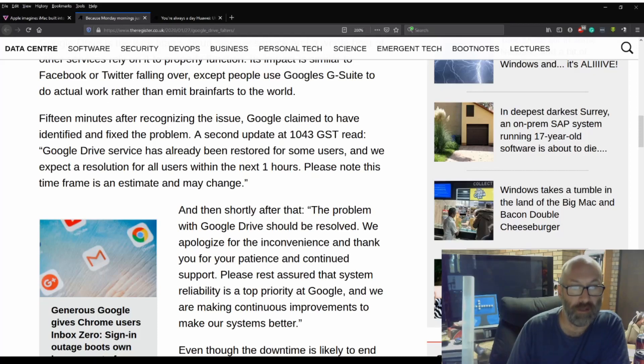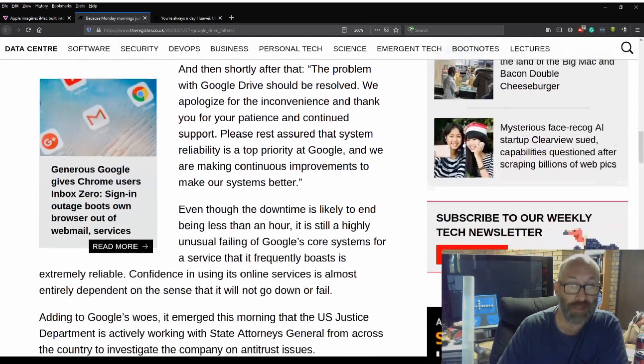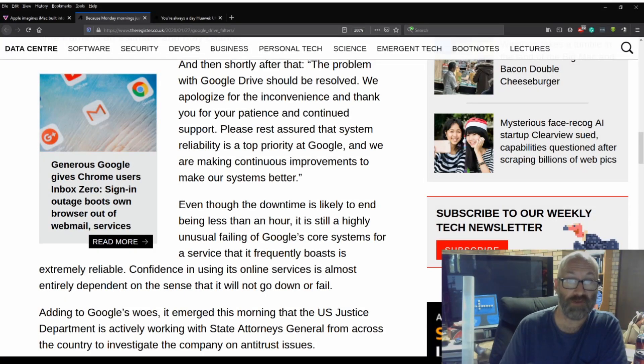15 minutes after recognizing it, Google claimed to have identified and fixed the problem. A second update at 10:43 Pacific time read: 'Google Drive services have already been restored for some users and we expect a resolution for all users within the next one hour. Please note this time frame is an estimate and may change.' And then shortly after: 'The problem with Google Drive should be resolved. We apologize for any inconvenience and thank you for your patience and continued support. Please rest assured that systems reliability is our top priority at Google and we are making continuous improvements to our systems.'